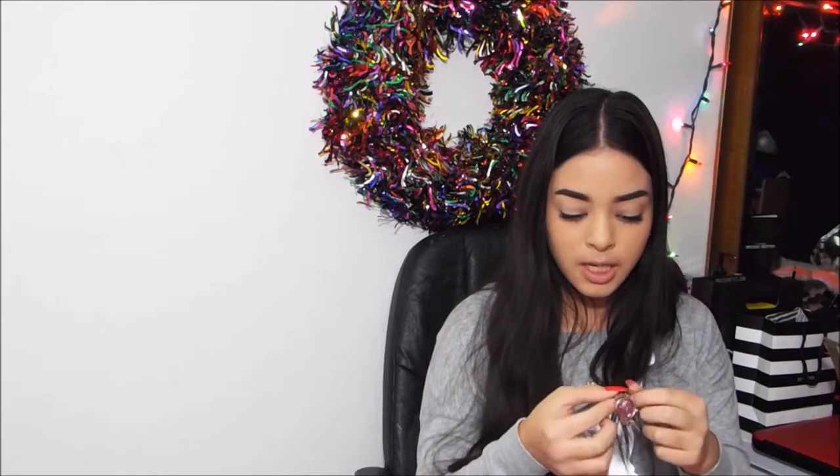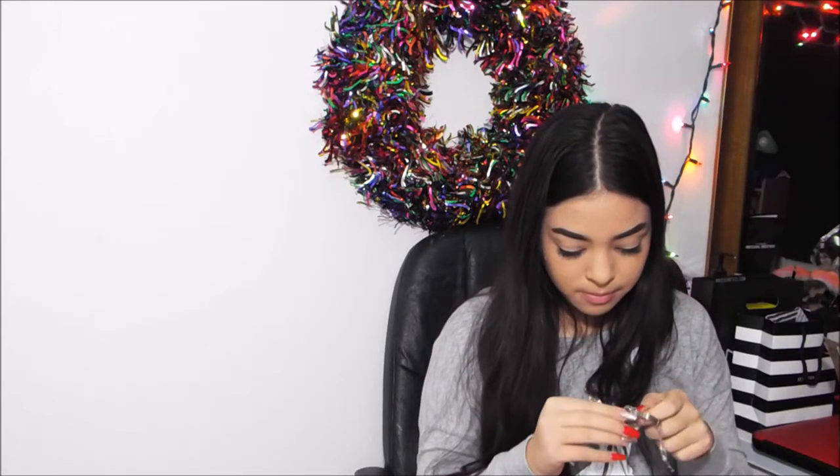The next thing she got me is this bracelet — it's in this little Christmas bag, all wrapped up. It's so pretty! It's just this pretty pink bracelet, it's silver. Super duper cute, love this — I just got it a little tangled, sorry guys!